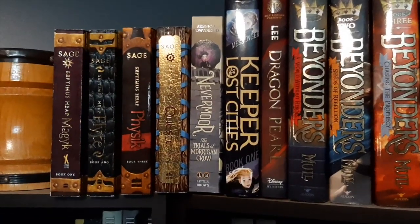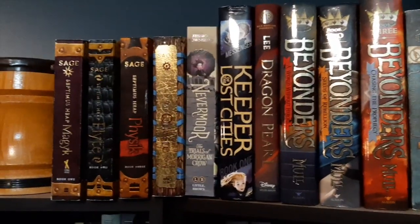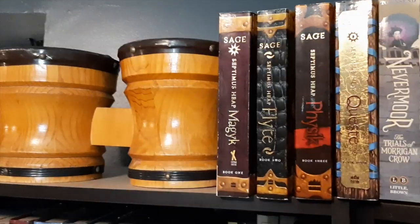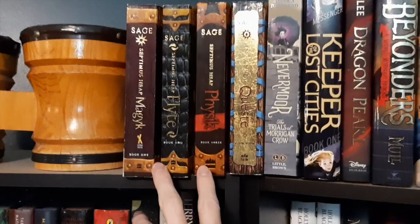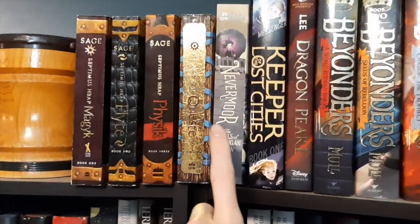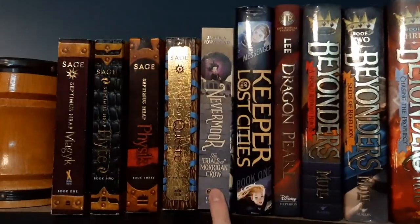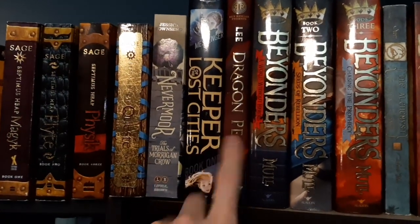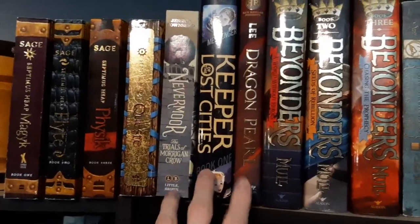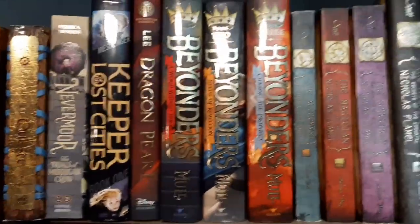Starting off with Marcus's shelves, he has his middle grade books on top. He's using some bongos as a bookend. He starts off with the Septimus Heap series, and then he has one book in the Nevermore series — he hasn't collected the rest yet. He has Keeper of the Lost Cities, also a first book in a series, and he hasn't collected the rest yet. And then he's got the Beyonders.